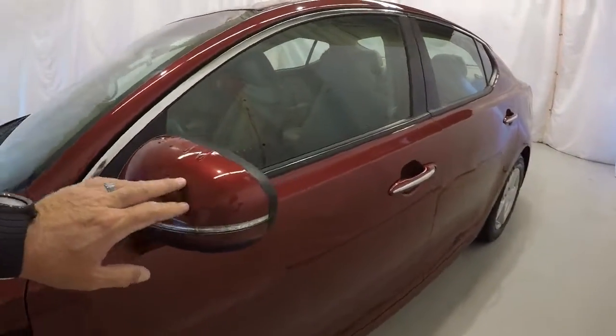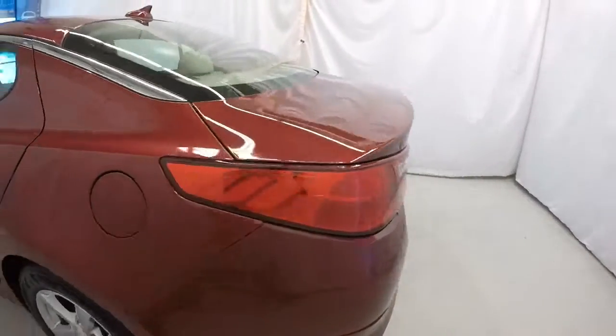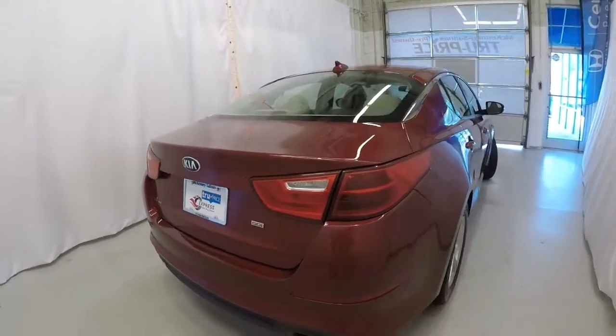It's got turn signals in the side mirrors, nice chrome trim around the windows, and chrome inserts in the door handles. The driver's side of the Kia is in great shape. Making our way around the rear of the vehicle, everything's in good shape here as well.